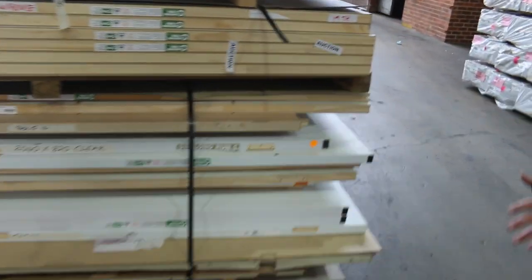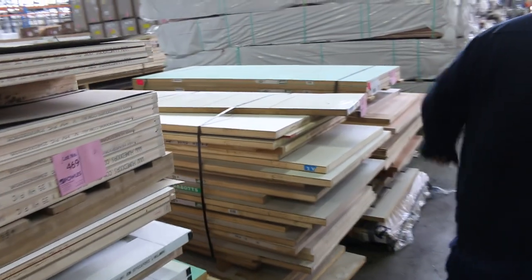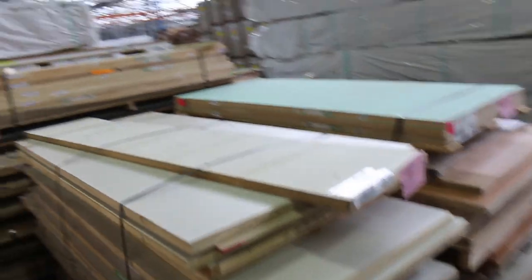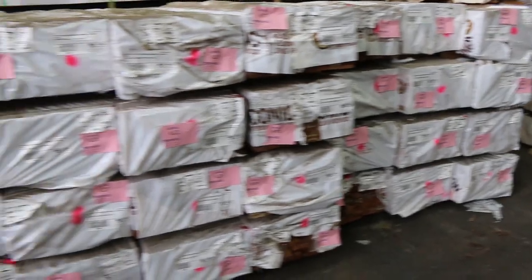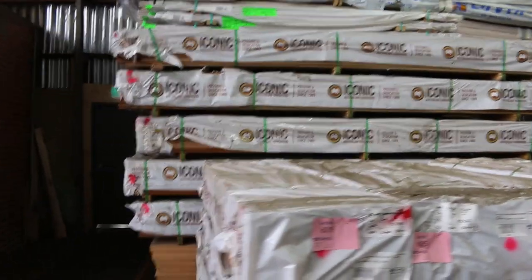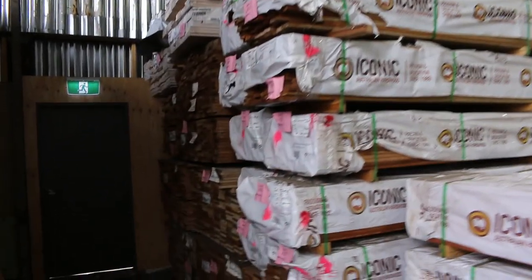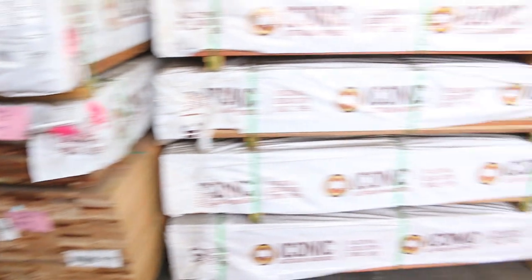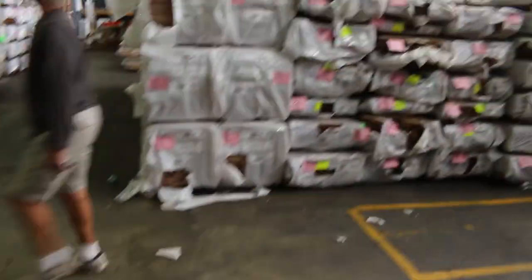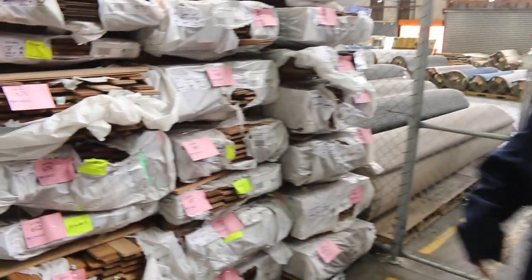We've got a lot of pallets of doors — heaps and heaps of doors here, all to clear, all unreserved. All sorts of interesting pallets there. We've got a heap of hardwood screening — heaps of hardwood screening in various set-length packs. We've got weather boards up the top there, silver top ash decking shorts, wide boards. Straight across the other side — overlay flooring in various species and sizes there, all in your catalogue.